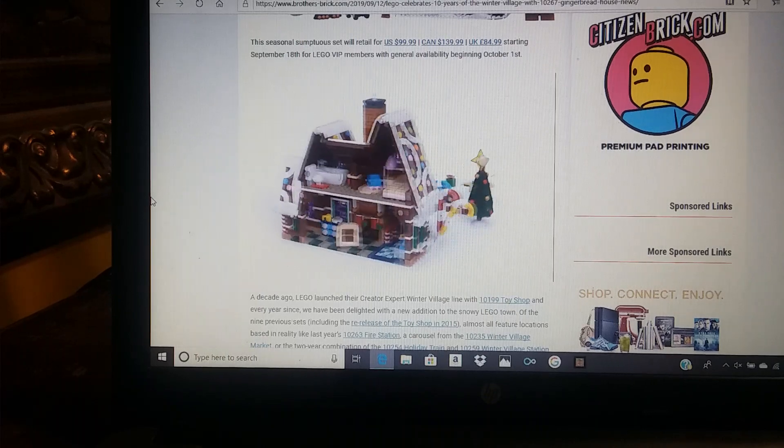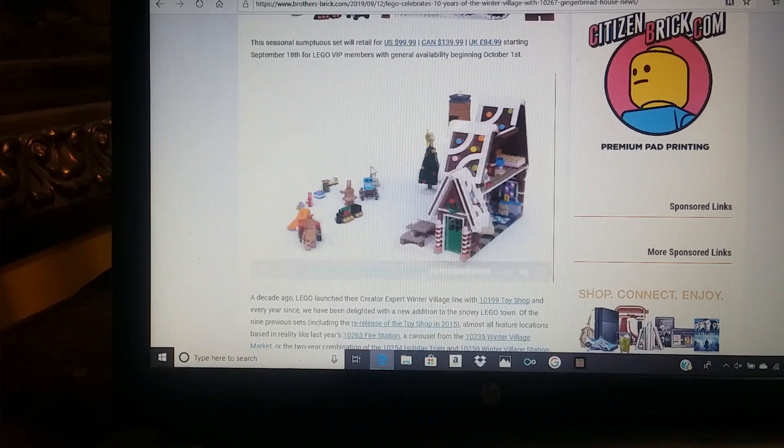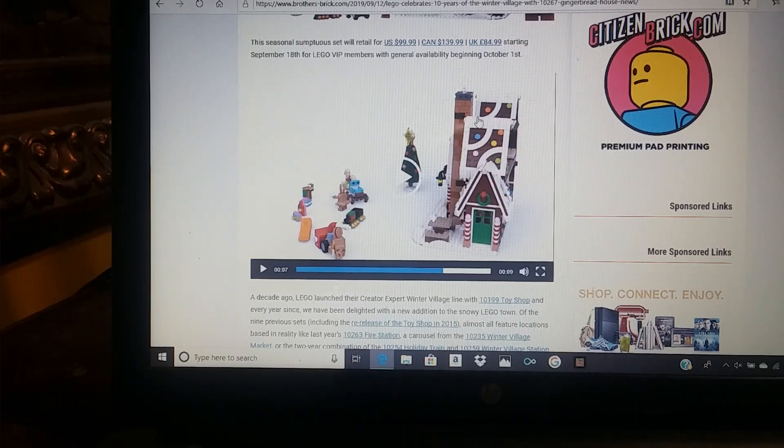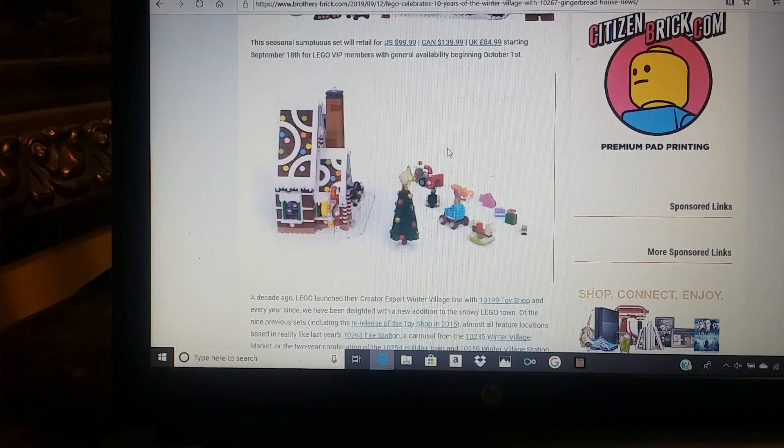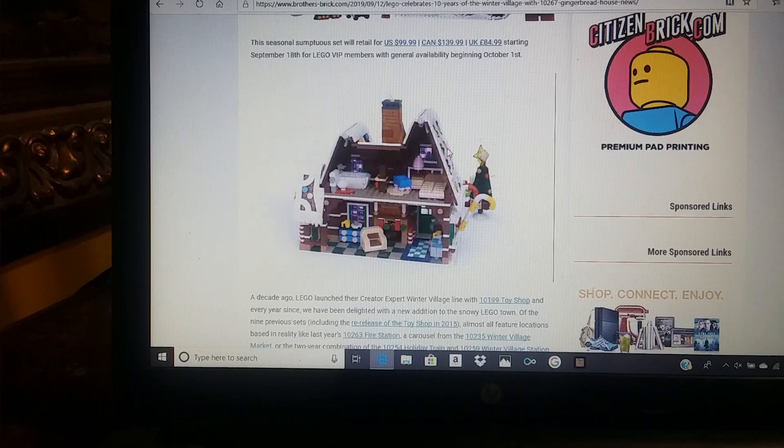That is it for this video — oh wait, I do have something to point out. This kind of looks like chocolate bars, the roof tiles. But that's it for this video. Hope you guys enjoyed. See you in the next one. Bye.